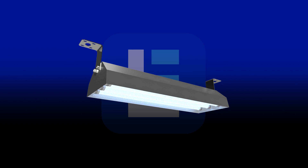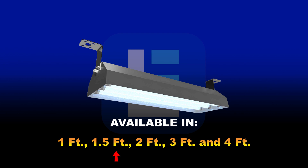Our linear far UVC light fixtures come in a variety of sizes including 1 foot, 1.5 feet, 2 foot, 3 foot, and 4 foot lengths.